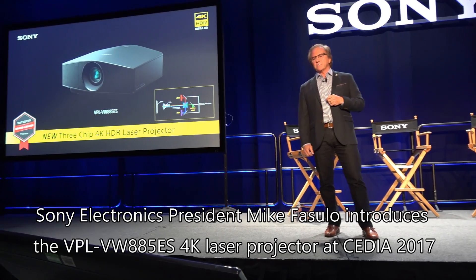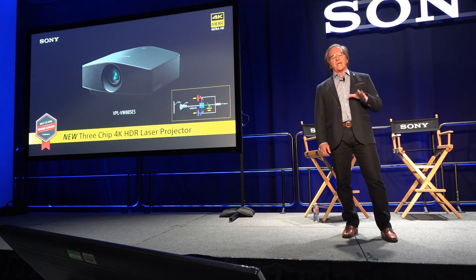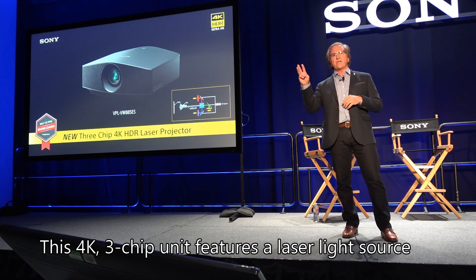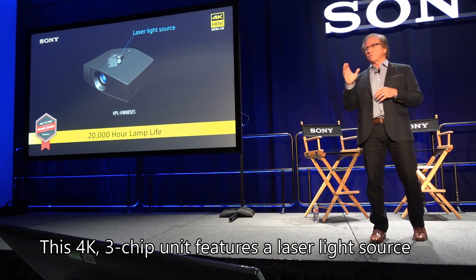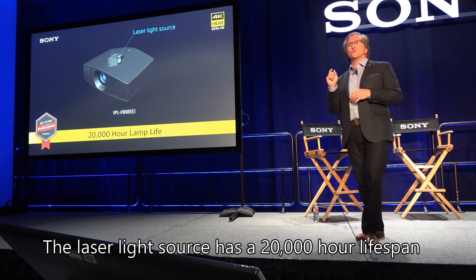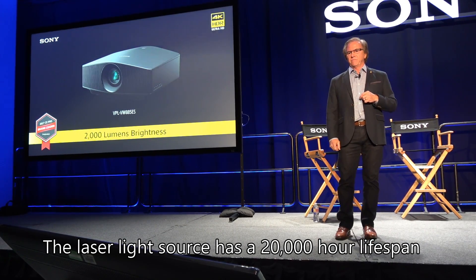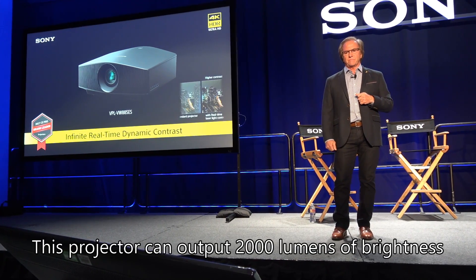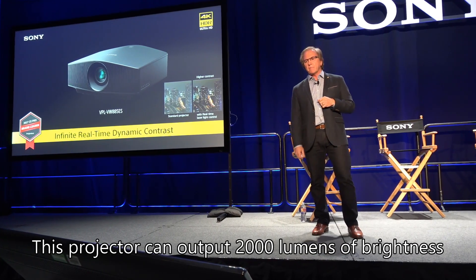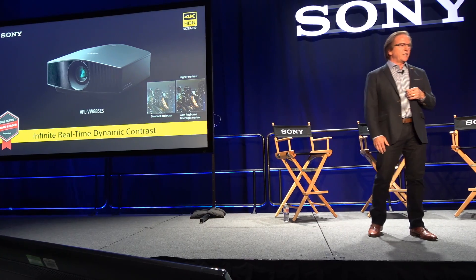which brings the benefits of laser projection to a whole new price point. Imagine a true 4K 3-chip SXRD model that uses Sony's advanced laser light technology, ensuring up to 20,000 hours of operation and providing up to 2,000 lumens of brightness. It also includes real-time laser level control, which allows infinite dynamic contrast.